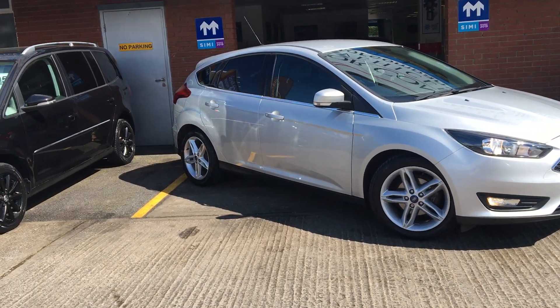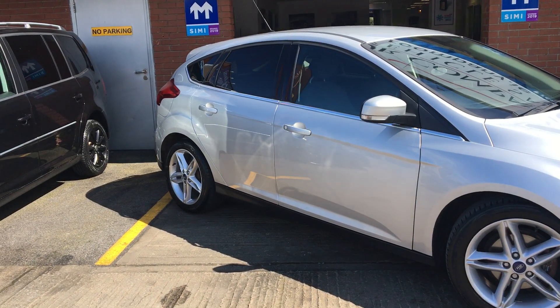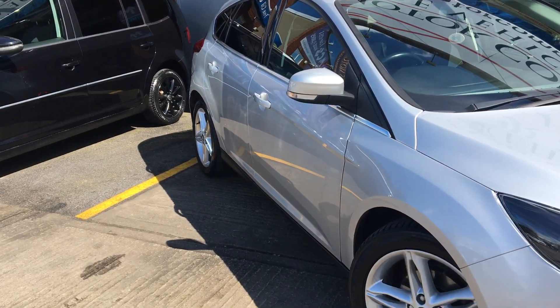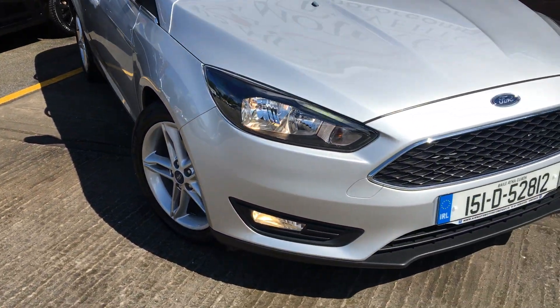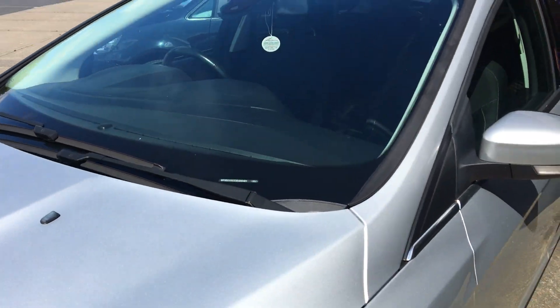Hi, it's Peter here from Fairways Motor Company in Swords. I'm going to do a quick video on a 2015 151 Ford Focus, 1.0 EcoBoost, 125bhp, Titanium model, finished in silver — a beautiful car.